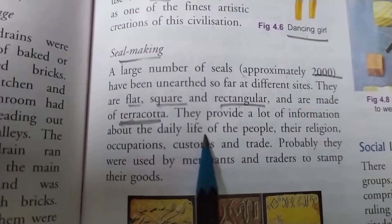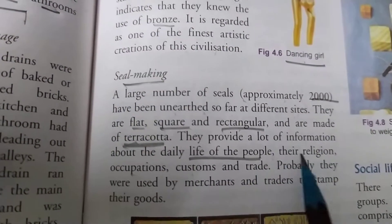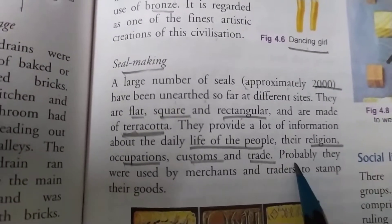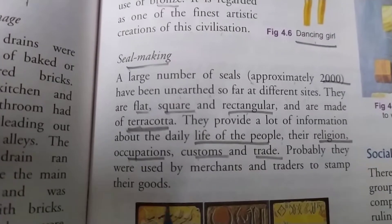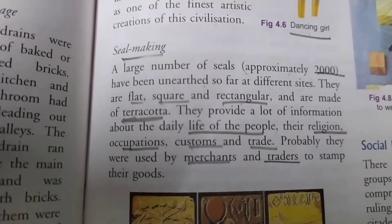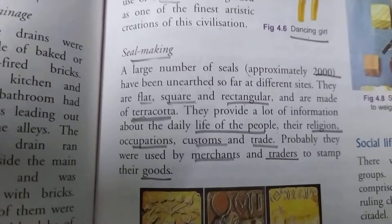These seals provide a lot of information about the daily life of the people, their religion, occupation, customs, and trade. With the help of these seals we came to know what were their day-to-day activities, what was their religion, occupation, customs, and how they used to do different types of trade. Probably they were used by merchants and traders to stamp their goods — if they stamped this seal on their goods, it proved that these items belonged to the Indus Valley civilization.